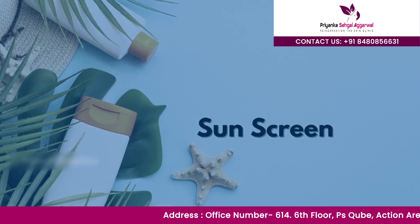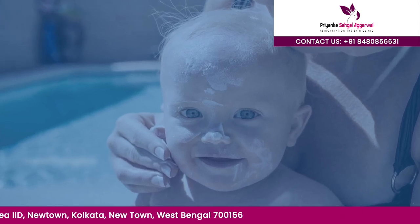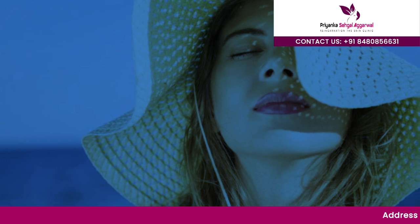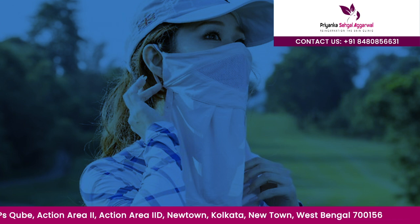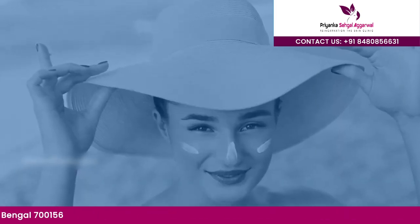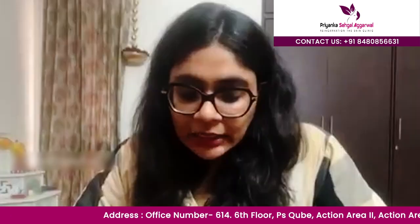There is a particular quantity of sunscreen that should be applied — it should be a pea-sized amount when applied on the face. Physical sun protection is also important: whenever you go out, cover your face, wear a broad-brimmed hat, sunglasses, and full sleeves to cover your arms and all exposed areas.